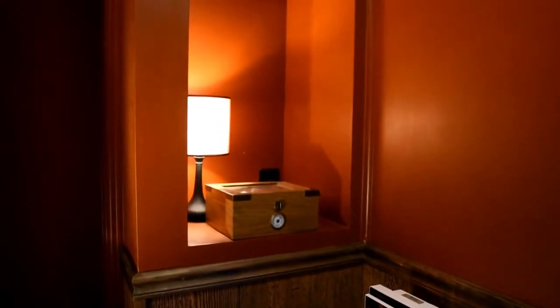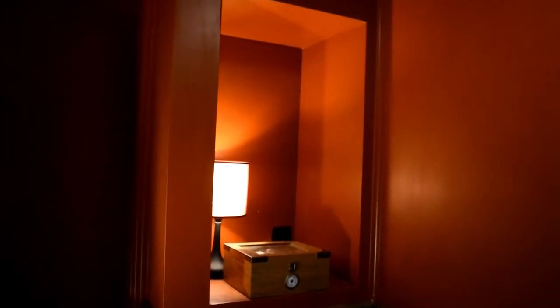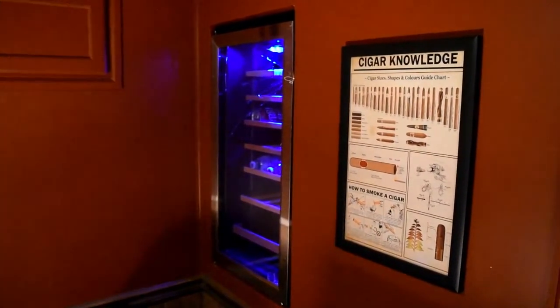A couple things are a necessity in a man cave slash smoking lounge: a mini fridge and a humidor. I built the build-outs for both of those. For the humidor, I had a pre-built model in mind but I think I'm going to build my own to fit the opening. The mini fridge was an impulse buy at Home Depot about four years ago — found it for half price. It's actually a wine chiller. I finally have a use for it. When I got it out of the box I found out why it was half price — the glass in the door was broken. The stainless steel frame was bent. But it's only broken in the inside pane, so it's still functional. I'll take it to a glass shop to get it fixed.